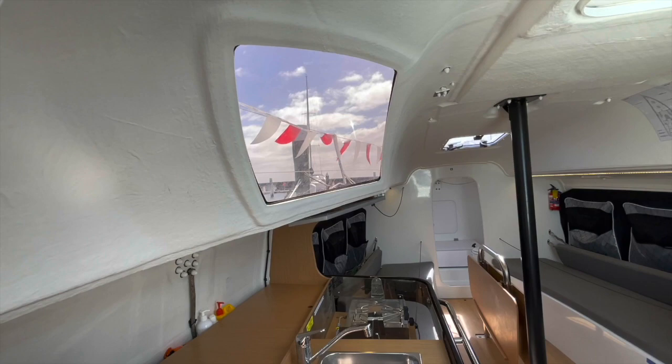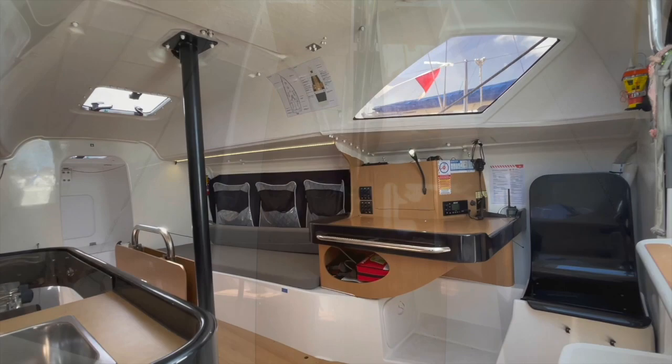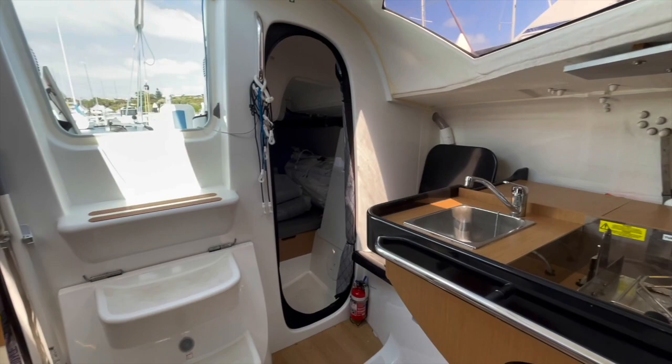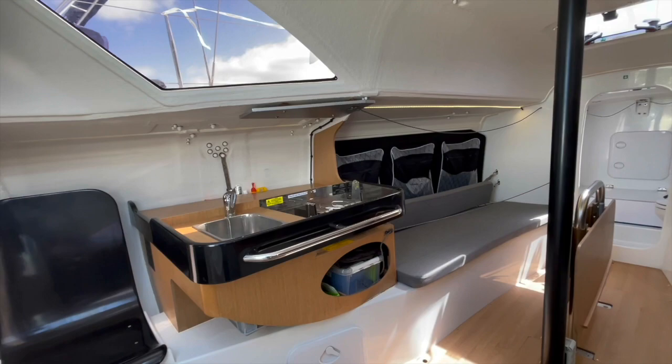Below decks is a light-filled saloon with plenty of headroom along the centreline. There's a navigation station off to starboard and two large settee berths in the main saloon. Moving aft there are two good-sized double cabins, another good view of the nav station, and a really functional galley off to port.